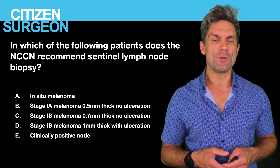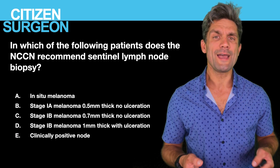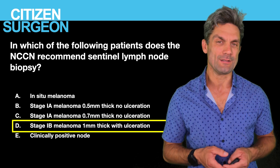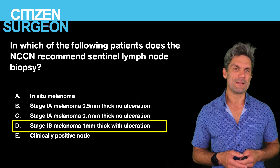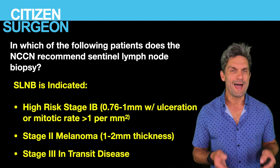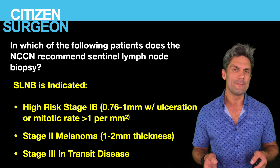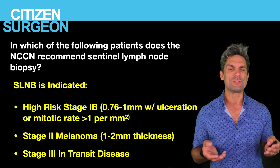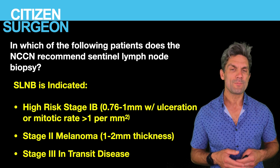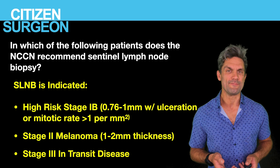Answer four: the NCCN recommends sentinel lymph node biopsy for stage 1B melanoma — 0.76mm to 1mm thick with ulceration or a mitotic rate greater than one. Also indicated for stage 2 melanoma (1–2mm thickness) or stage 3 with in-transit disease. All of these patients have an indication for sentinel lymph node biopsy.